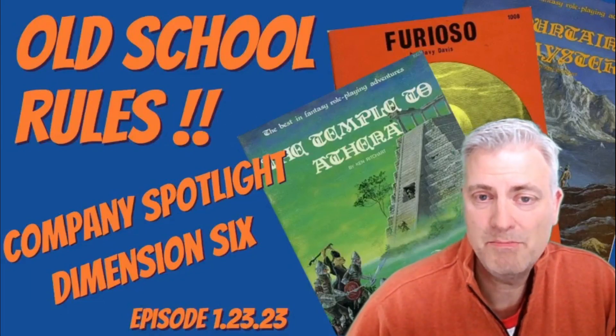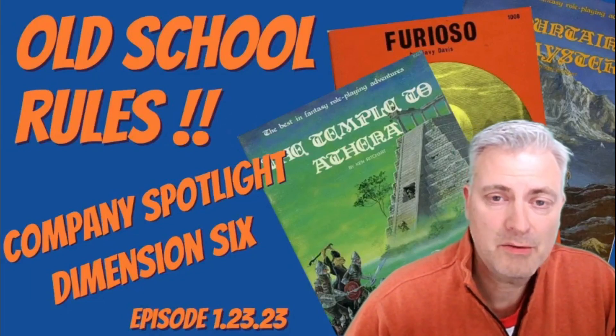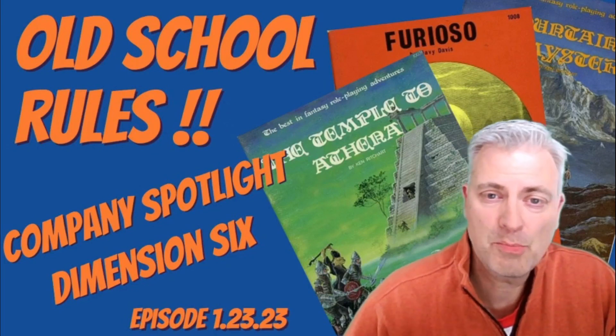Today we're shining the spotlight on Dimension 6 Inc, another of these companies that put out great third-party products for use with Dungeons & Dragons in the early era of the game. Please stick around.